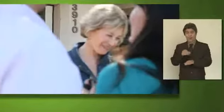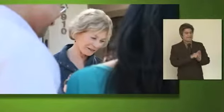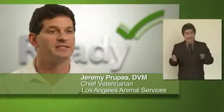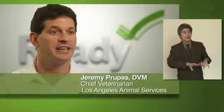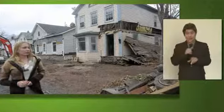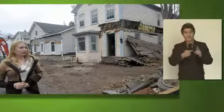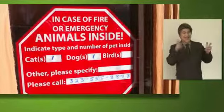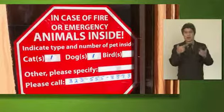Another way pet owners can be prepared is by developing a buddy system. With a buddy system, you're making arrangements with your neighbors and friends so that in case of a disaster, you'll take care of each other's pets. If you're not available to get your pet from your house, one of your buddies will be able to go into the house and get your pet. A pet inside sticker is an effective tool for alerting first responders that there are pets inside your home.